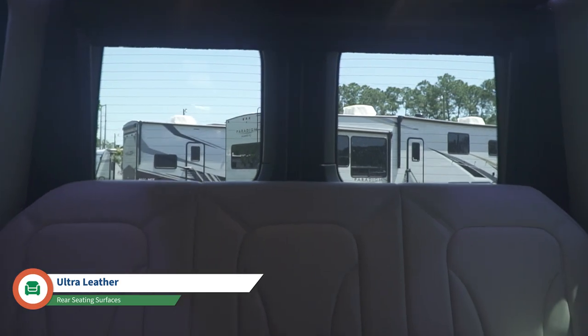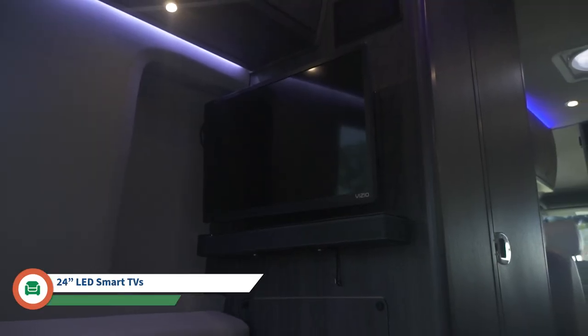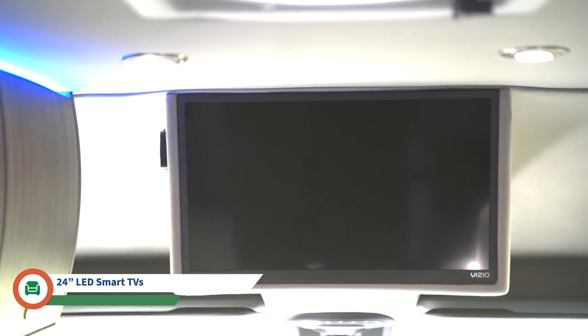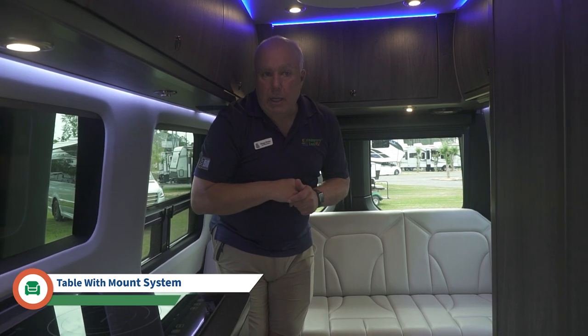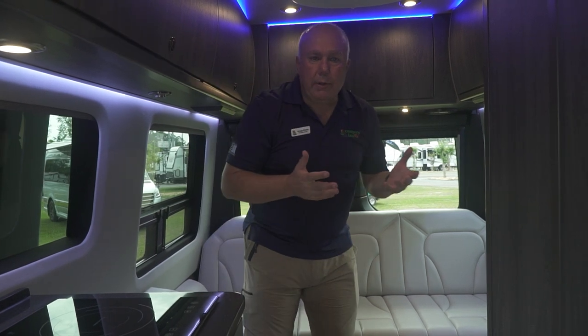Back here we have the couch and ottoman with five seat belts. It's ultra leather covering a memory foam — a very comfortable bed. There's a Vizio smart TV so you can stream or cast and utilize the sound bar. There's also a TV above the cab for the two forward-facing seats, with wireless headphones provided for that front TV. The table is nested behind the lounge seat on the driver's side and can be positioned in the front or back. Both front seats spin around, giving you a four-seat area for cards, cocktails, or dinner.